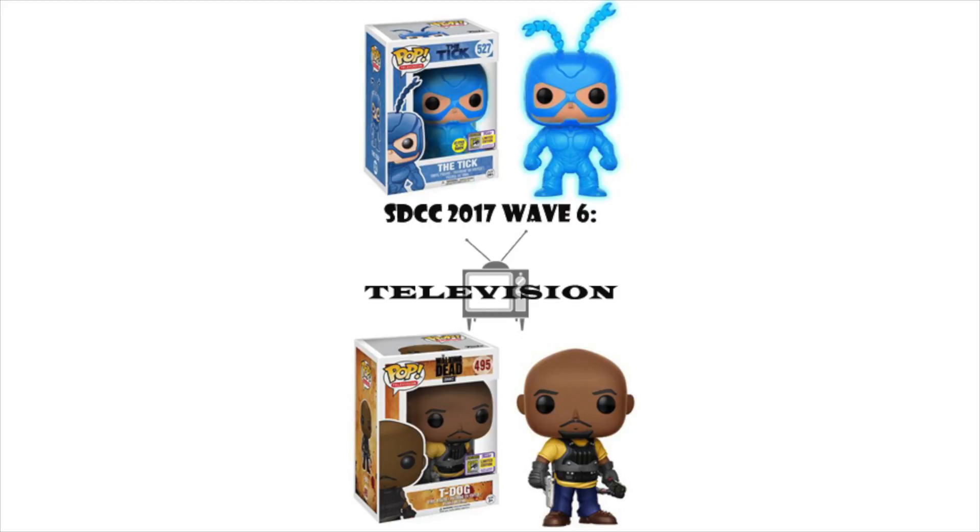Wave six is Television. I personally like the Glow in the Dark Tick — I loved the cartoon as a kid, it didn't really last very long, but I liked it. My other favorite from this wave is the T-Dog from The Walking Dead. I'm a huge Walking Dead fan and I feel like they should have made his pop a long, long time ago.